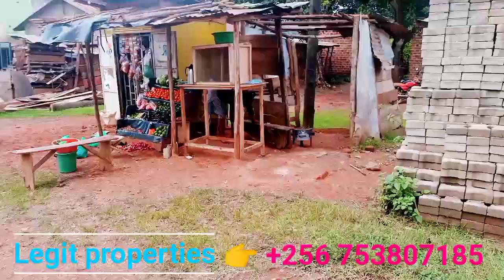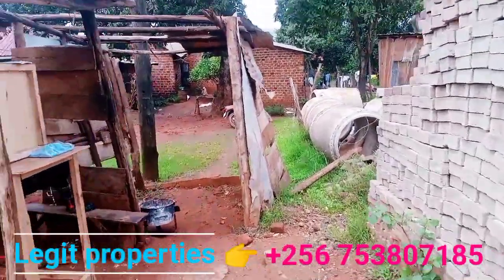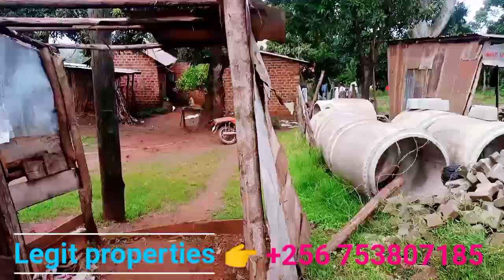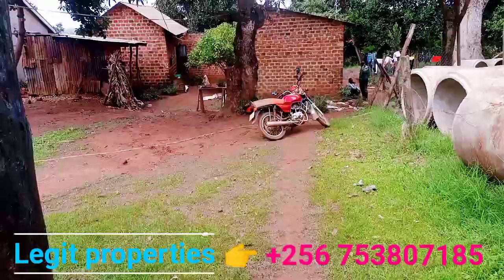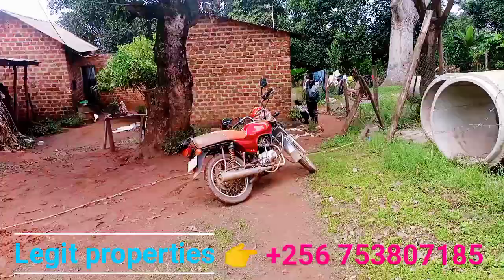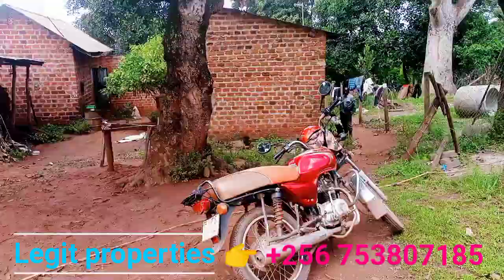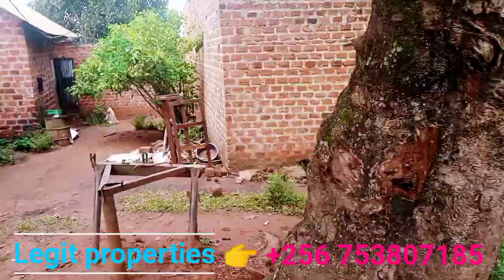Then it slopes down — as you can see, it really goes down.